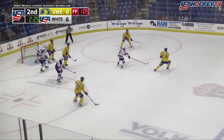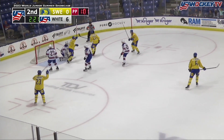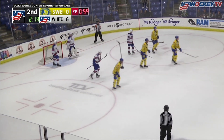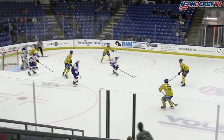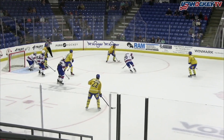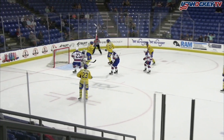Zach Schultz, penalty called at 17:25 — too many men on the ice. And meanwhile, Anton Johansson scores for Sweden, his second of the tournament. Lots of traffic out in front of Augustine — I don't think he had a very good look at it at all. Goal to Johansson at 17:42.